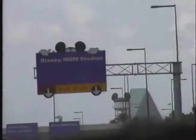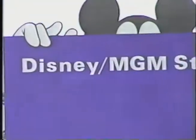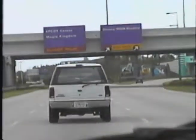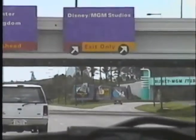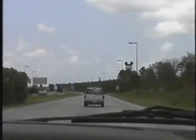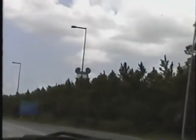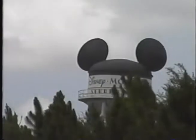There it is! See the head? There it is! Wow! Look at that! She is very cute! There it is!